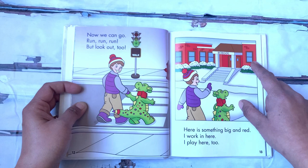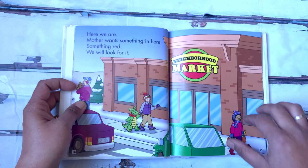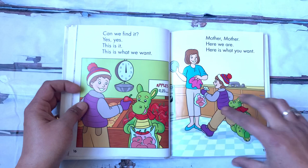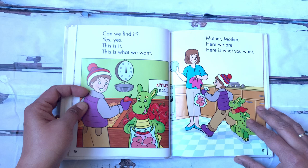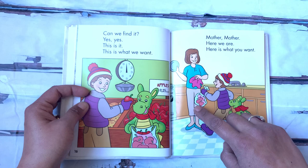Here we are. Mother wants something in here — something red. We will look for it. What can you find in the neighborhood market that is red? Can we find it? Yes, yes. This is it — this is what we want. We want some red apples. Mother, mother, here we are. Here is what you want. And he gave his mother a bag of apples.